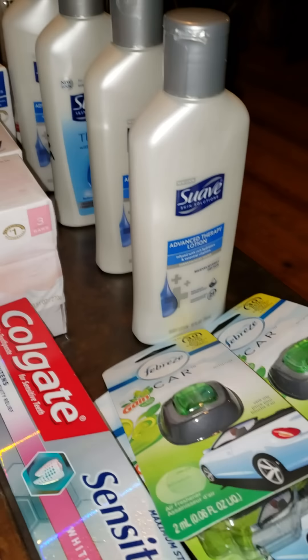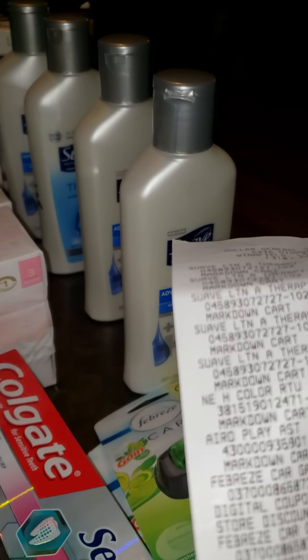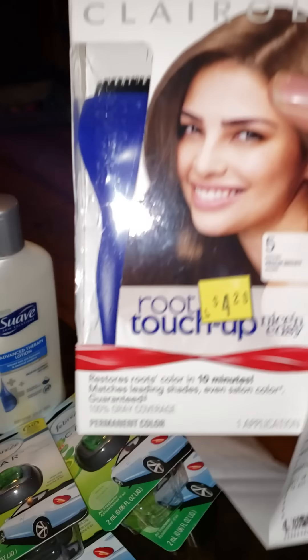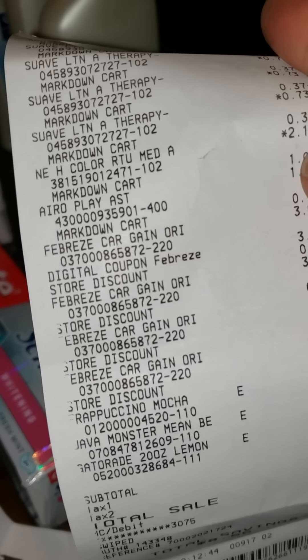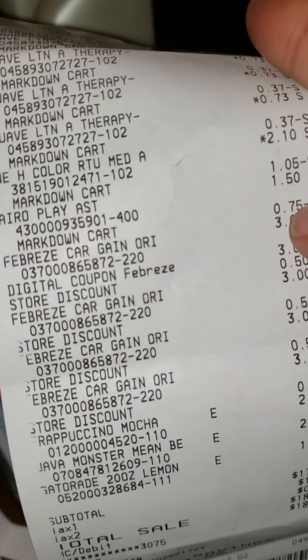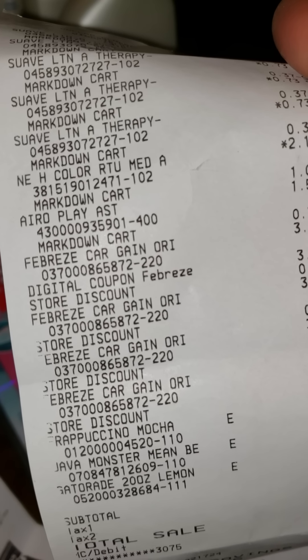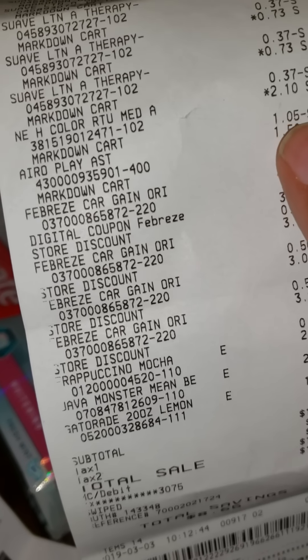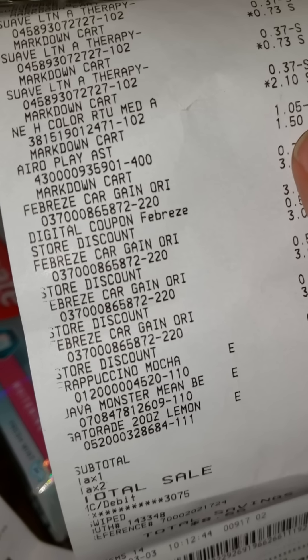I got five of the Suave lotions and gave one away. I also got a Clairol Root Touch-Up — just one of those. It was originally $2.10 and it took a dollar five off, so I got it for $2.10 with the discount applied.